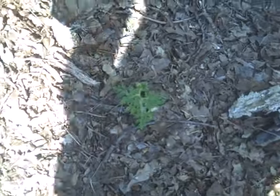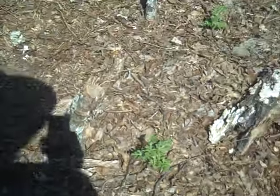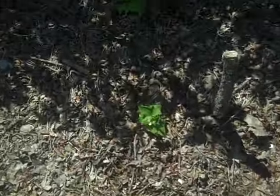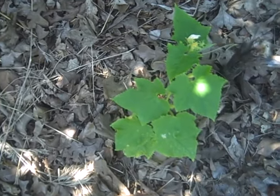This one has watermelon and muskmelons in it. The plants got mixed together, so I can't tell which is which. They seem to be doing well. I think that's a muskmelon there.